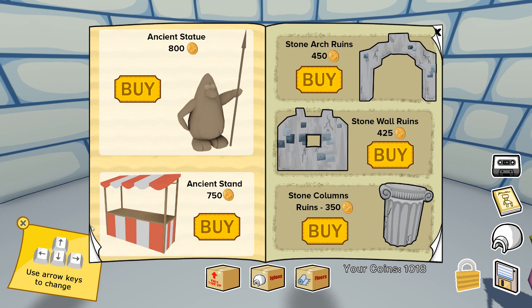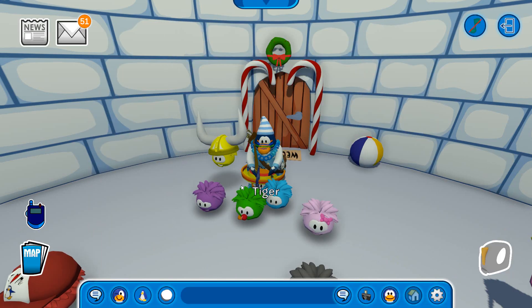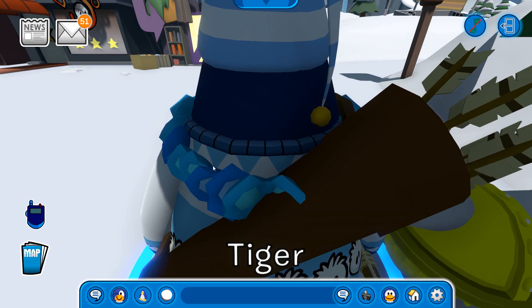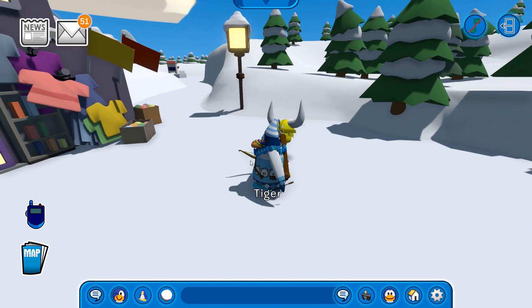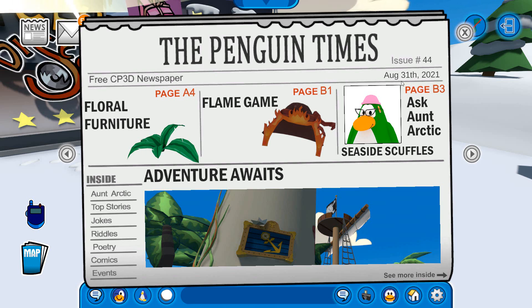I believe these were all the new items and secrets from the new catalogues. Now we have to wait for the September Better Igloos to come out. The last thing I wanted to show in this episode besides the catalogues and the new pin is the new Penguin Times, released last month on August 31st, but still pretty new. We have here floral furniture talking about the current Better Igloos catalog, there is the flame game — probably about the fire dojo — house contact arctic, and adventure awaits.